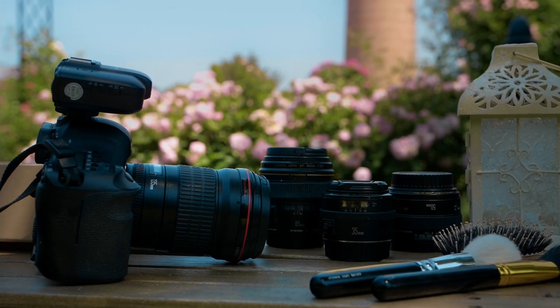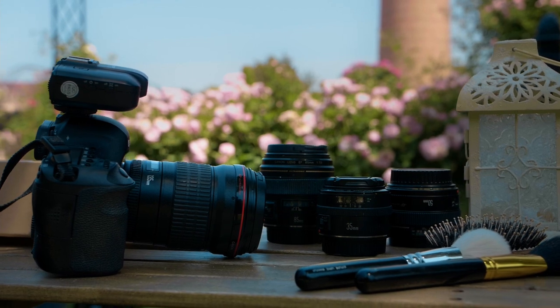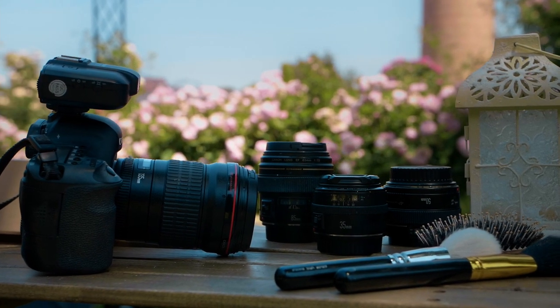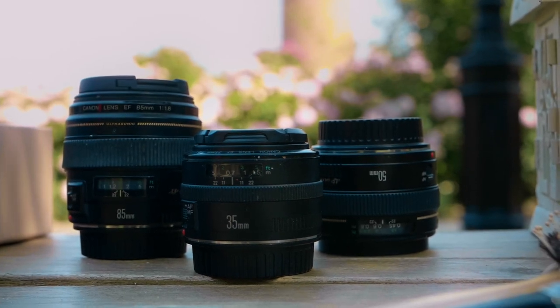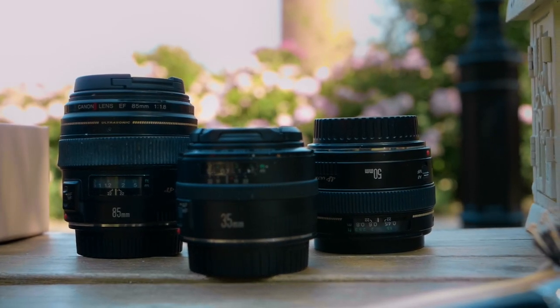I shoot with a Canon 6D. In my work I use four lenses: 35, 50, 85, and 135 millimeters, and all of them are with a fixed focal length.